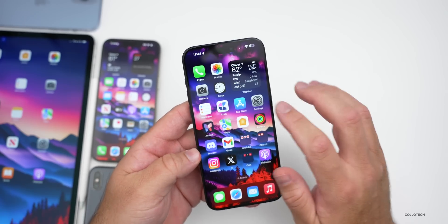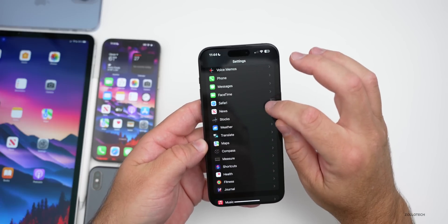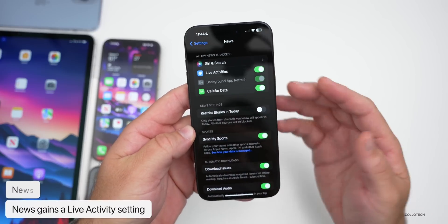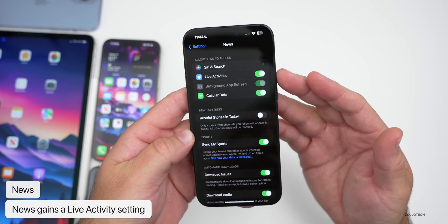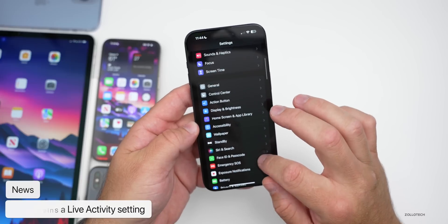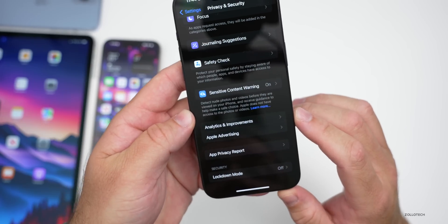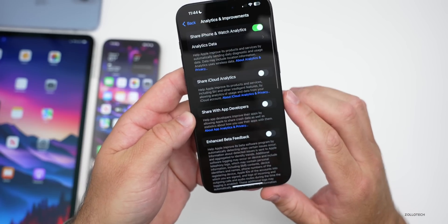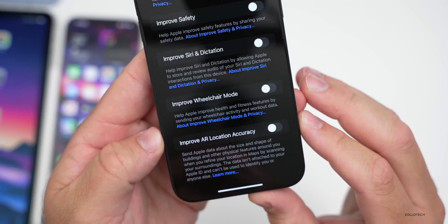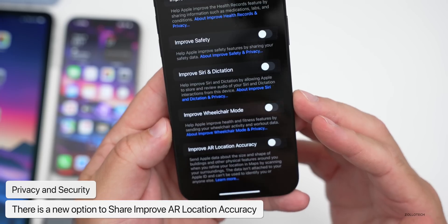The first new feature is in iOS 17.2. If we go into the News app in Settings, you'll see there's now an option for Live Activities — we haven't really seen any live activities yet, but the option is there. Additionally, there's a new setting under Privacy and Security. Go down to Analytics and Improvements, and at the bottom we have 'Improve AR Location Accuracy' — that's augmented reality, which could be used for iPhone and also Apple Vision Pro in the future.